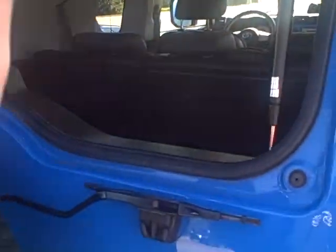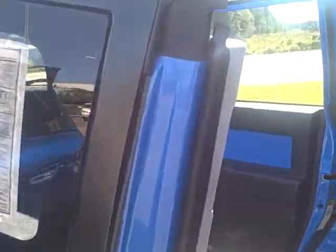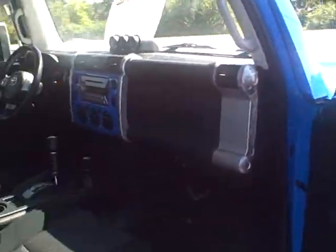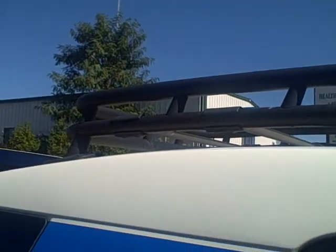The back glass opens up. There's that subwoofer back here in the back. On the passenger side. It also has the roof rack already installed.